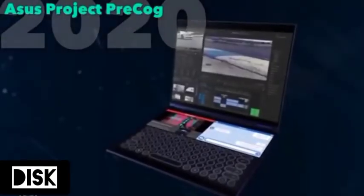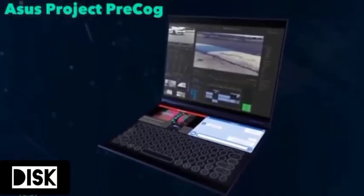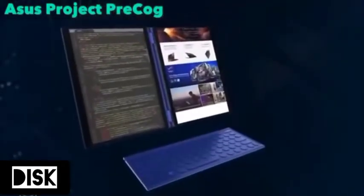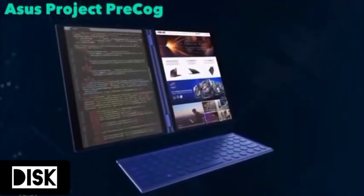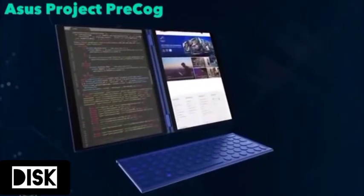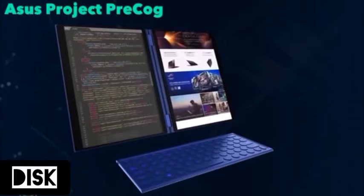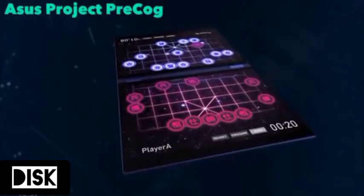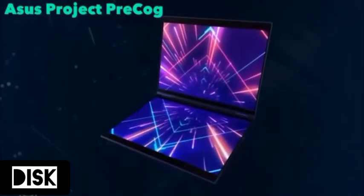Asus is currently working on Project Precog, which consists of a dual monitor laptop similar to the Yoga Book, but without the limitations of e-ink. Both could be used as monitors by connecting an external keyboard, or both monitors can be used for gaming or for presentations. In laptop mode, one monitor is used normally while the other is used as the keyboard or control panel.